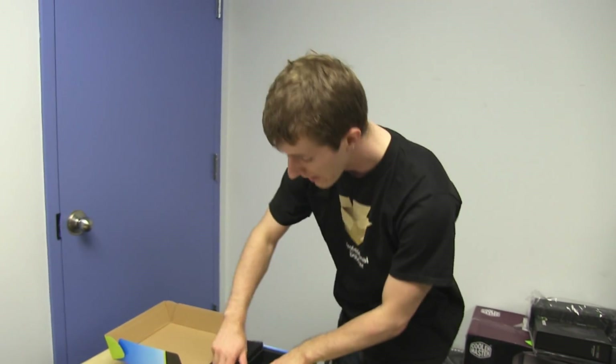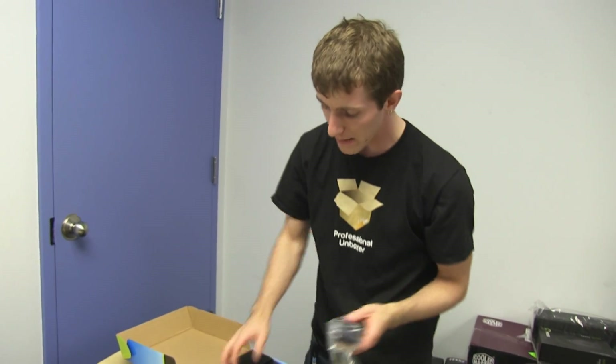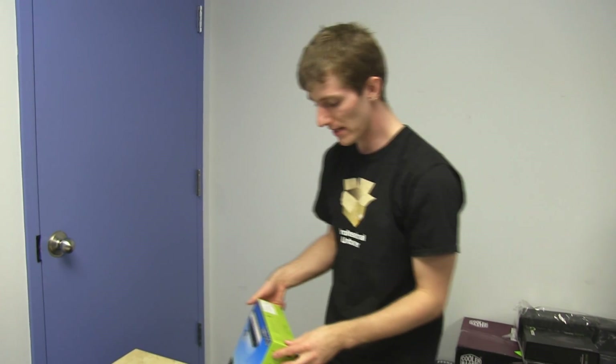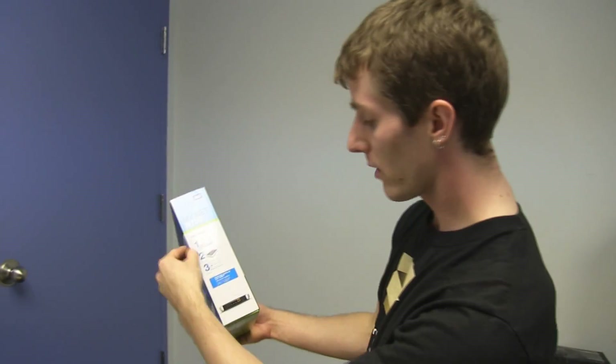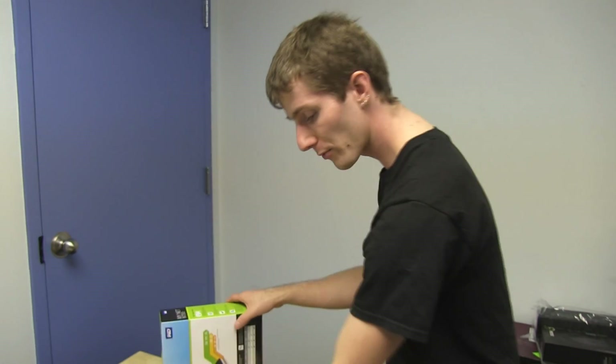If you get a compatible Western Digital drive such as a My Book Live, you can actually use your router as an Apple Time Capsule replacement with Time Machine, although it's compatible with Windows utilities as well. It also offers one-two-three step setup, 24/7 customer support.